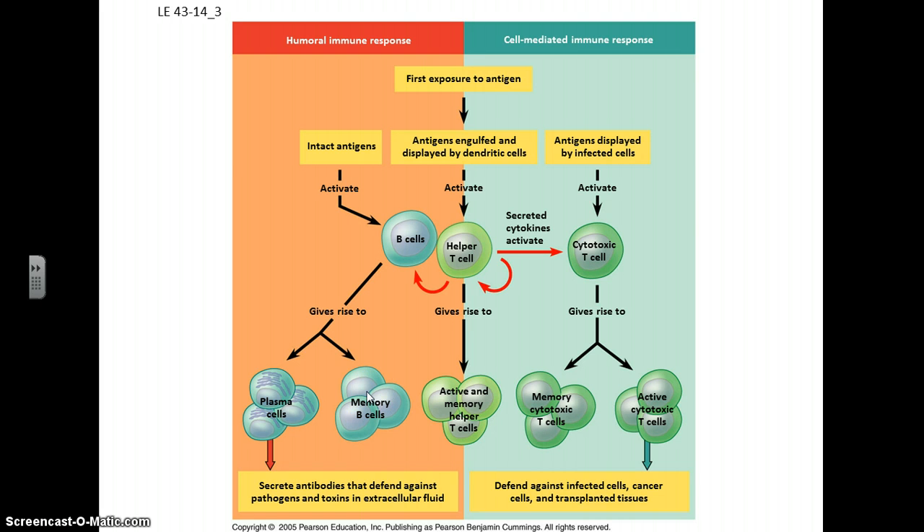Memory cells are always there, ready to respond when the antigen presents itself again. The T cells' job is to go around and find infected cells and disable and destroy them. You also have memory T cells, so if you're presented with this foreign antigen, these T cells will quickly kick into gear.